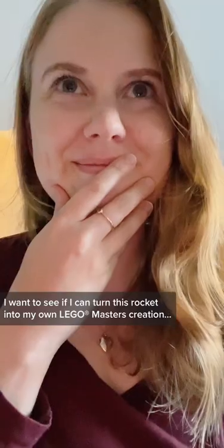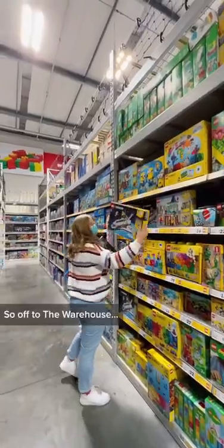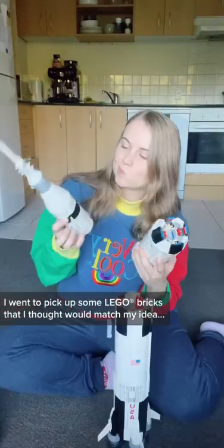I saw an ad for LEGO Masters New Zealand on TVNZ2 the other day and I thought to myself, I want to see if I can turn this rocket into my own LEGO Masters creation. So off to the warehouse I went to pick up some LEGO bricks that I thought would match my idea.